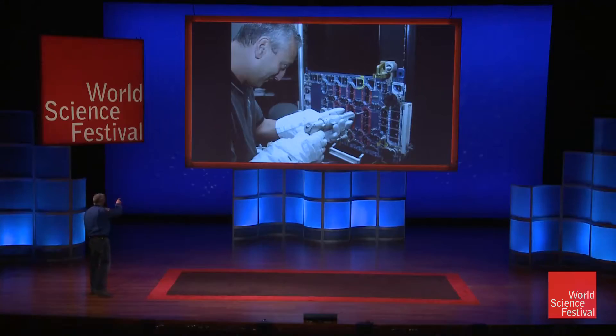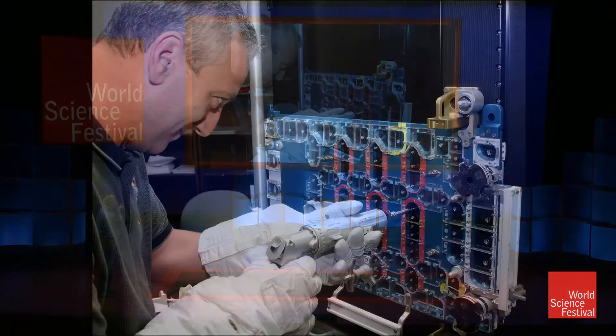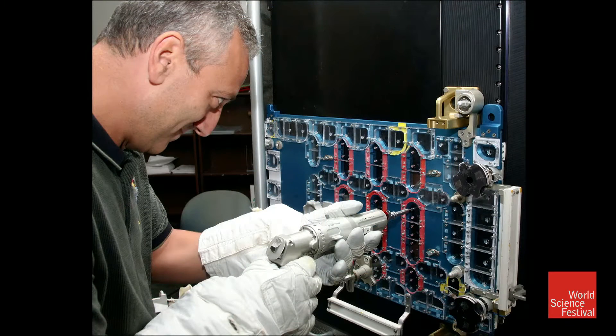I want to talk a little bit about space walking and then I'll show you some stuff in space. We're going to do a demo here. This is me working with some astronaut gloves on and a power tool that we helped design to do a job to repair an instrument on the Hubble Space Telescope.